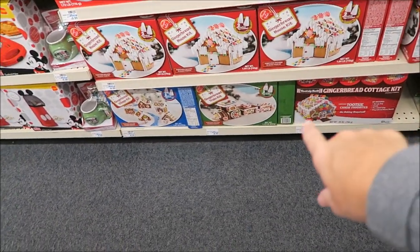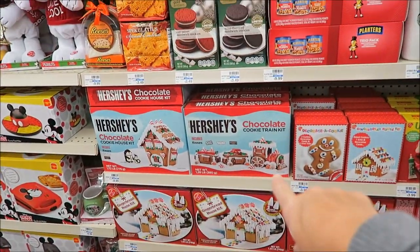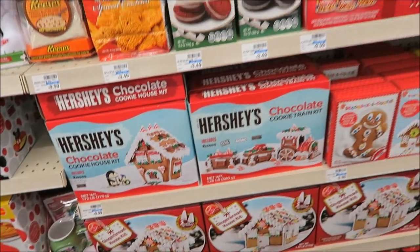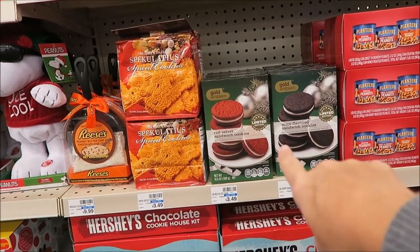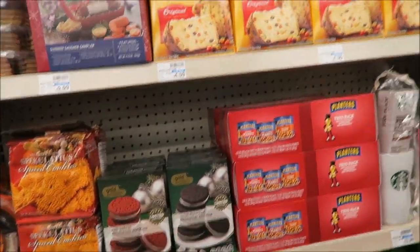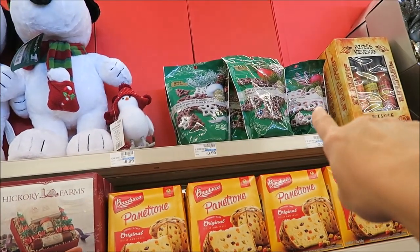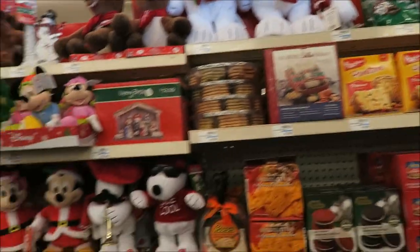They have a Tootsie Roll gingerbread cottage and a gingerbread train. Hershey's cookie house. I know we haven't had those — because that's their brand. And they have chocolate covered pretzels and cookies.